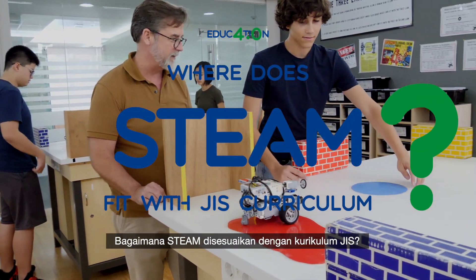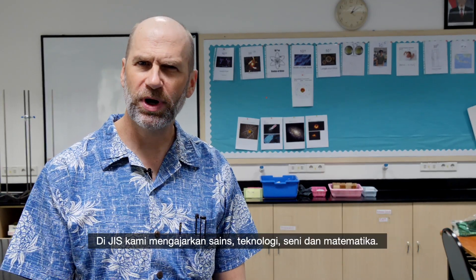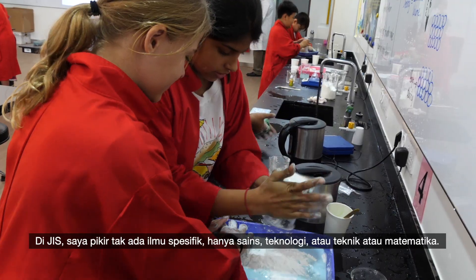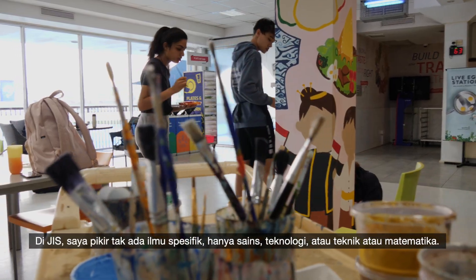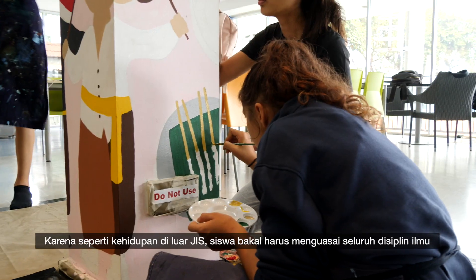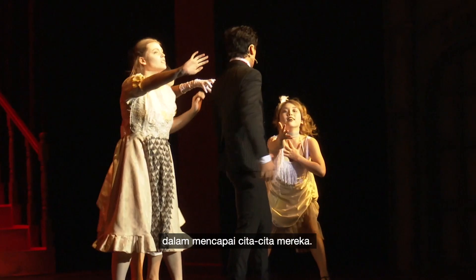Here at GIST we directly teach science and technology, art and mathematics. We don't directly teach the engineering. At GIST I don't really think that there's one specific focus — whether it's just science or technology or engineering or art or mathematics — because just like life outside of GIST, the kids really are going to have to draw from all of those disciplines to accomplish what they want.